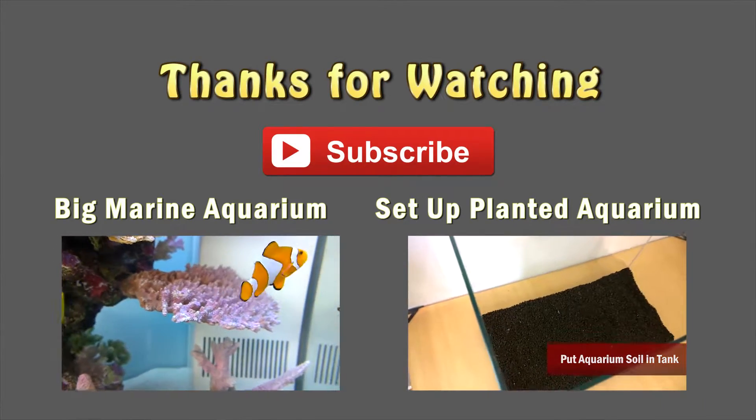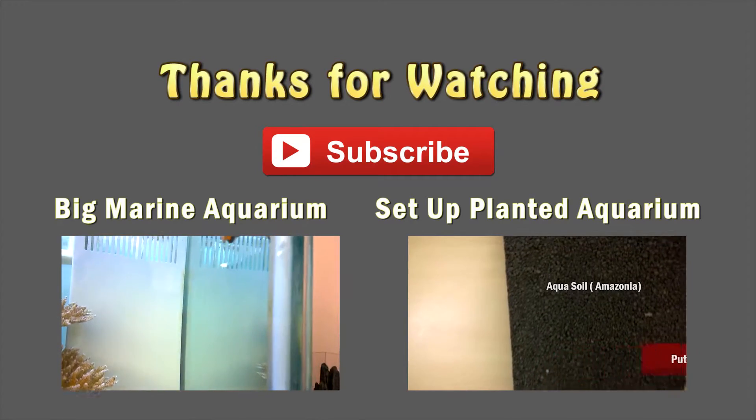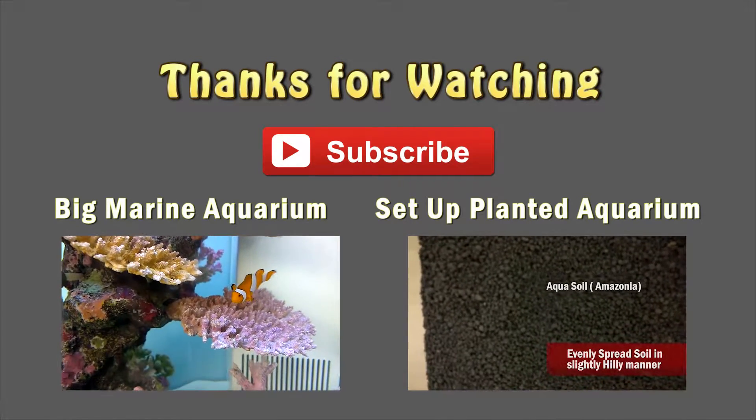I will be back again with another video. Till then, bye and take care, and thanks for watching. Bye!